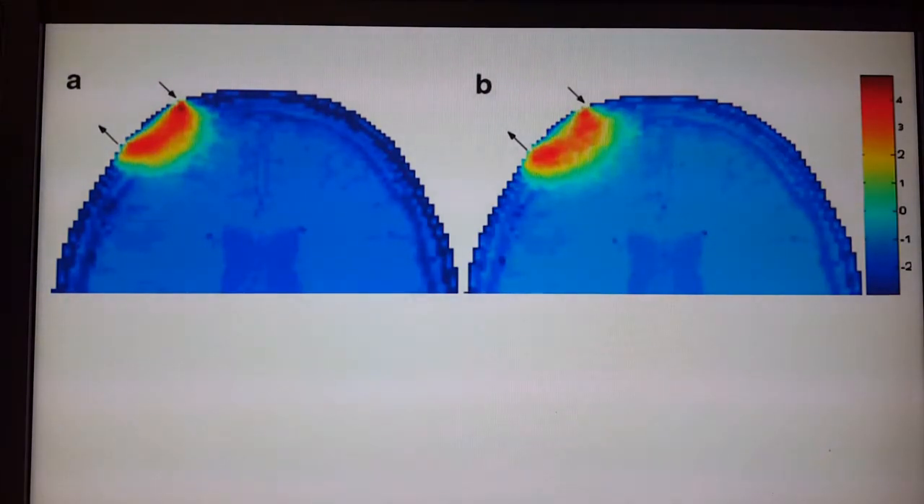More recently we started looking at light technology and how that penetrates the brain, and how we can use that to understand brain function as well.